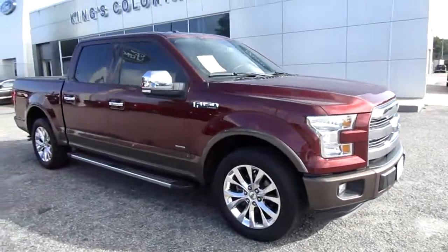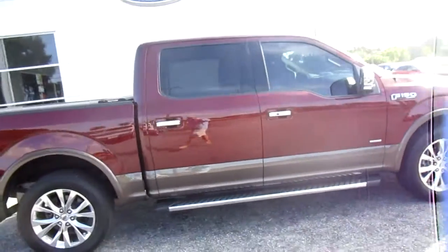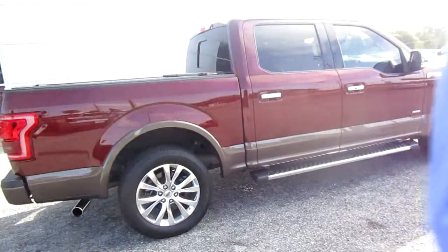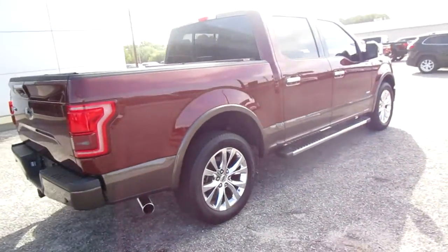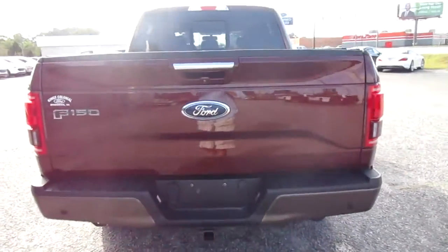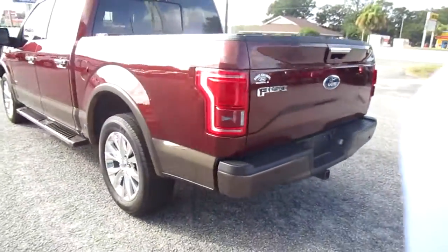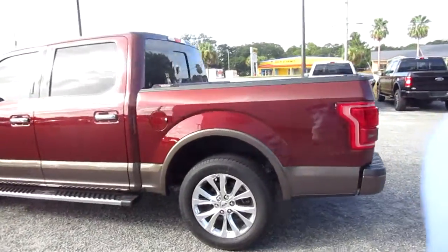Hello, welcome to King's Colonial Ford. Here we have a 2016 F-150 Lariat. This is a beautiful truck in excellent condition. It has the roll and lock bed cover, the 20-inch Lariat wheels, step-up bars, a tow hitch, backup camera, rear parking aid, and a good set of Michelin tires.